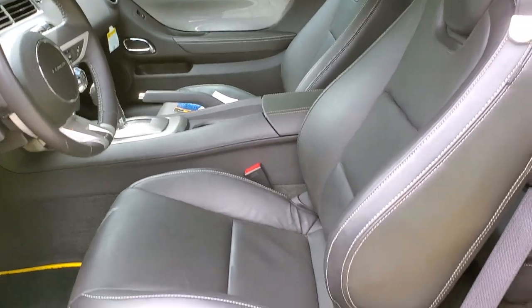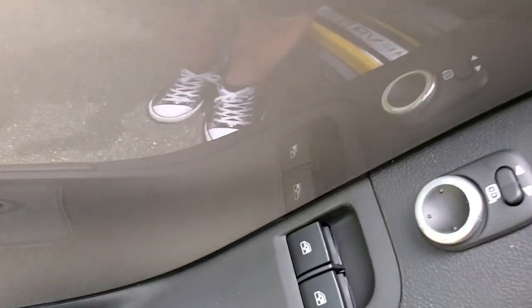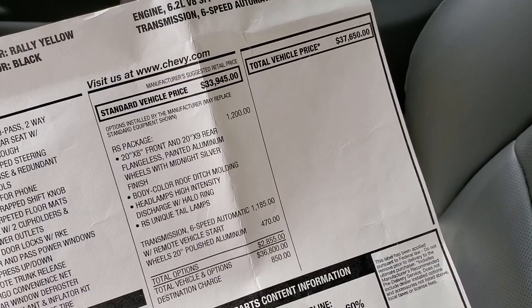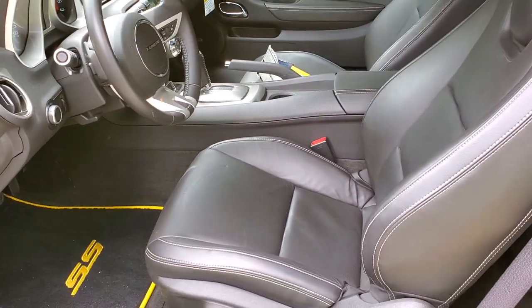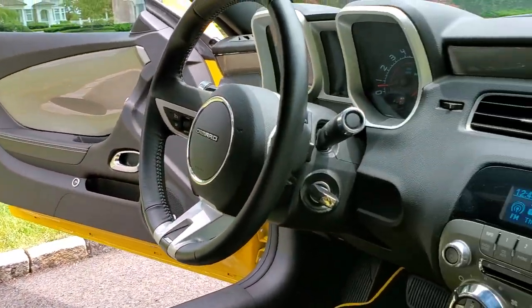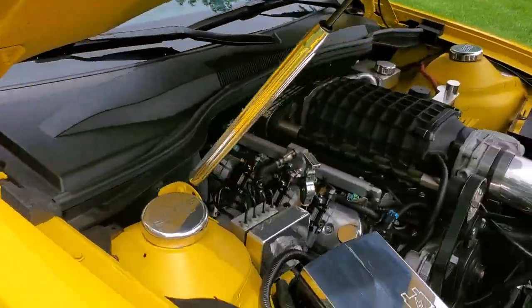Loaded leather interior. It's got billet handles on the power seat, billet surround on the rear view mirror. 2,347 miles. Original window sticker of $36,800.